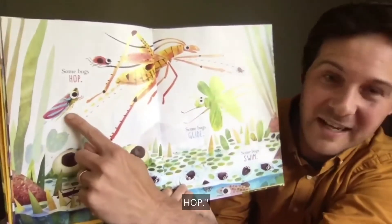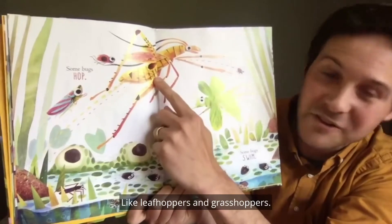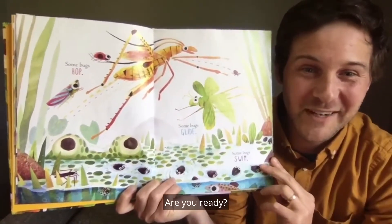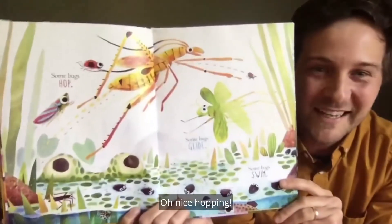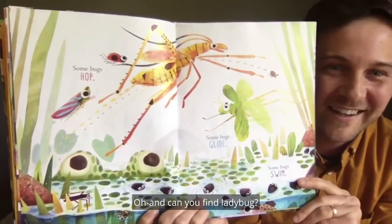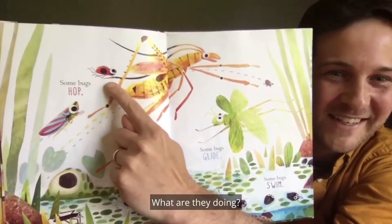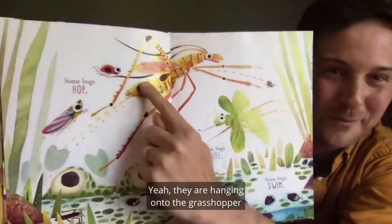Some bugs hop, like leafhoppers and grasshoppers. Let's hop — are you ready? One, two, three. Hop, hop, hop — nice hopping! And can you find ladybug? There they are. What are they doing? They're hanging on to the grasshopper and getting a ride.